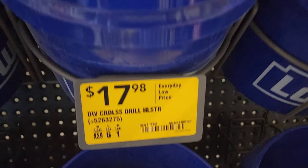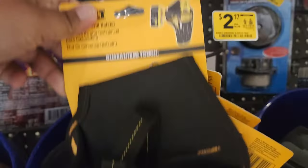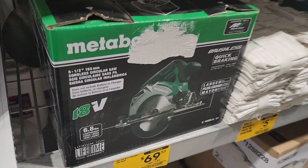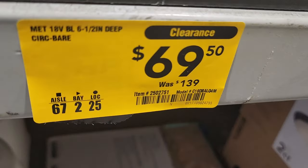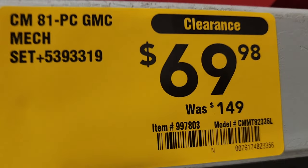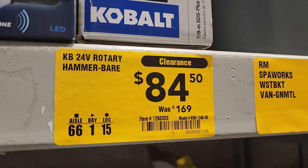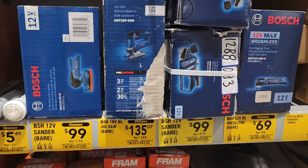You get a DeWalt drill holster for $17.98 — looks pretty nice, actually looks like some other type of holster. You got a 6.5-inch circular saw for $69, down from $139, bare tool. Then you got a made-in-the-USA 88-piece Craftsman mechanics tool set for $69, down from $149. You got what looks like an SDS rotary hammer for $84, down from $169. You got a sander there to the left, a jigsaw, another sander, and an oscillator for $69 — so different prices on these.